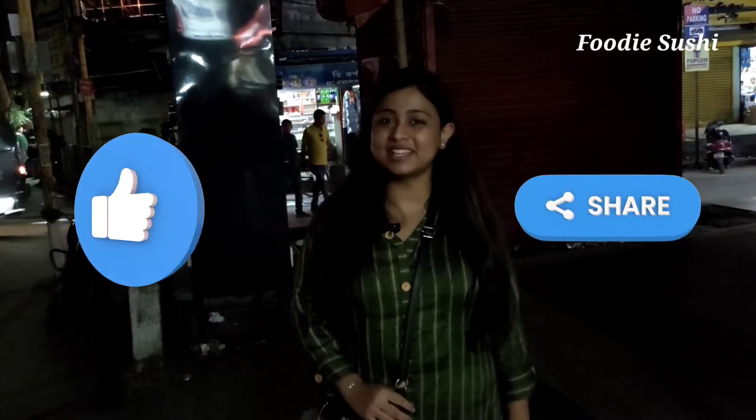So today's vlog is over here. Guys, I hope you liked this vlog. If you are new to my channel, subscribe and like this video. Thank you guys, bye bye. See you in the next vlog.